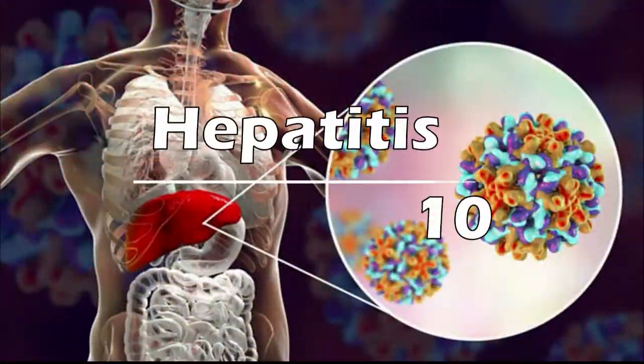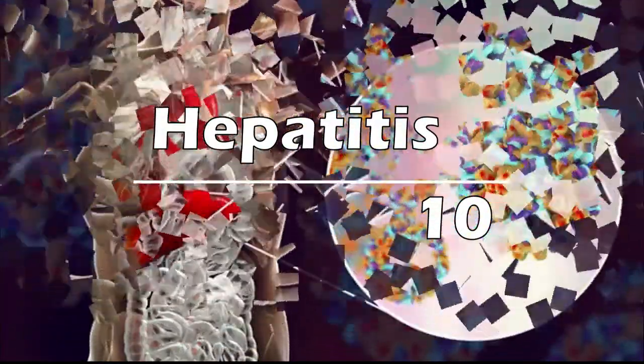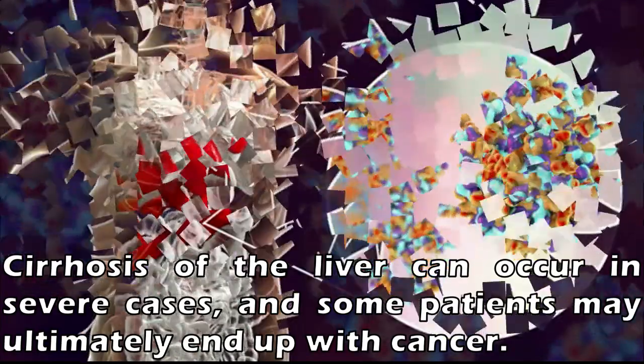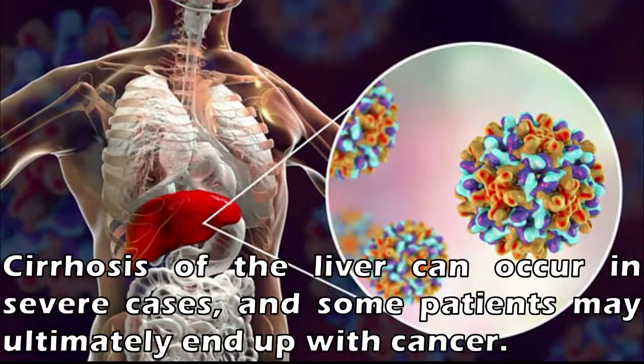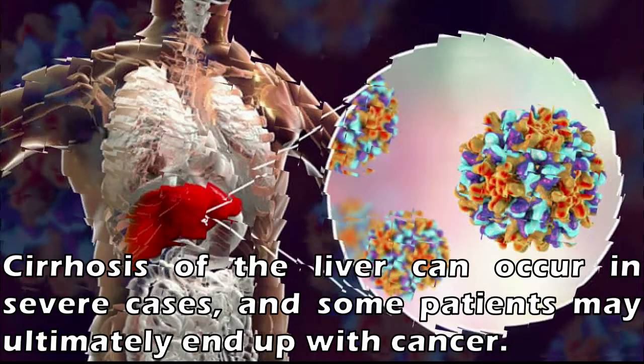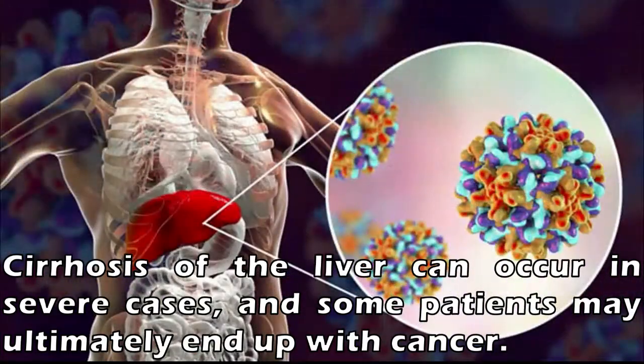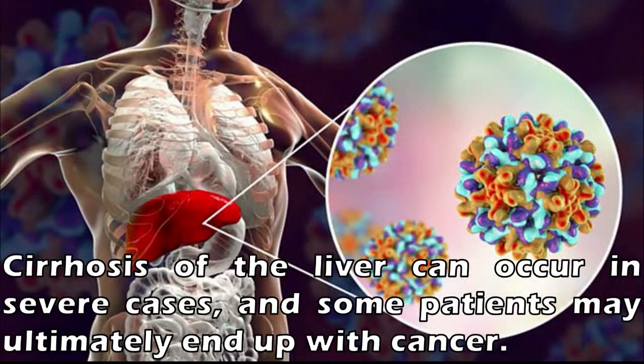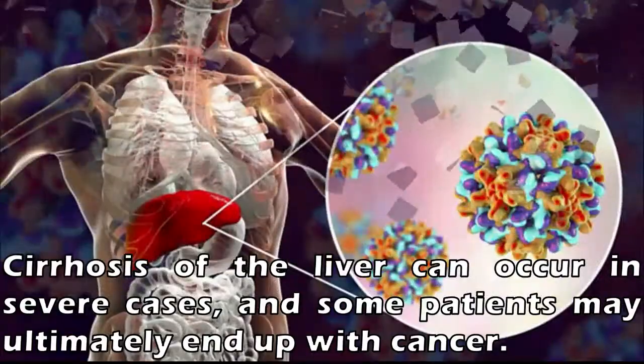Number 10: Hepatitis. Viral hepatitis inflames the liver and usually comes in the form of A, B, or C strains. Cirrhosis of the liver can occur in severe cases, and some patients may ultimately end up with cancer. The strains are most commonly transmitted through fecal matter or blood, but medical waste handled improperly may expose surfers and swimmers to hepatitis.